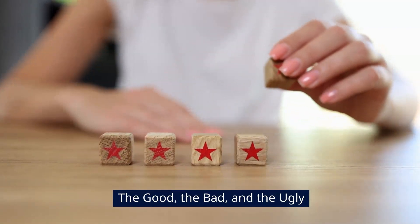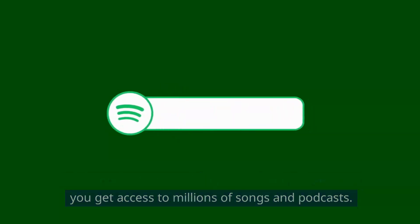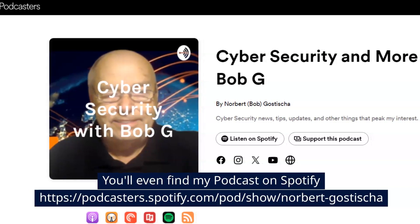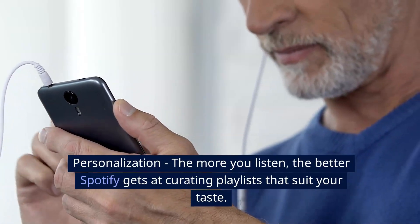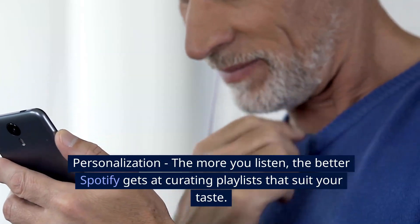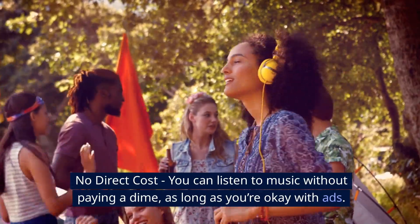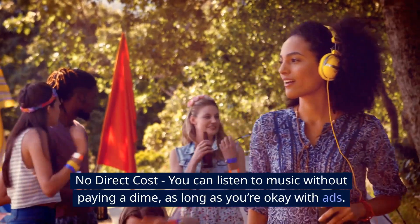The good, the bad, and the ugly. The good: massive library — even on the free plan, you get access to millions of songs and podcasts. Personalization: the more you listen, the better Spotify gets at curating playlists that suit your taste. No direct cost: you can listen to music without paying a dime, as long as you're okay with ads.